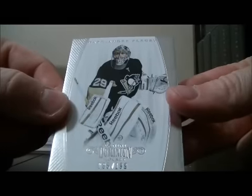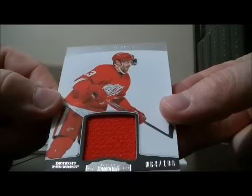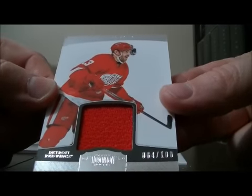We have a base card for the Penguins of Marc-Andre Fleury, 85 out of 199. And we have a jersey card for the Red Wings of Pavel Datsyuk, 84 out of 100.